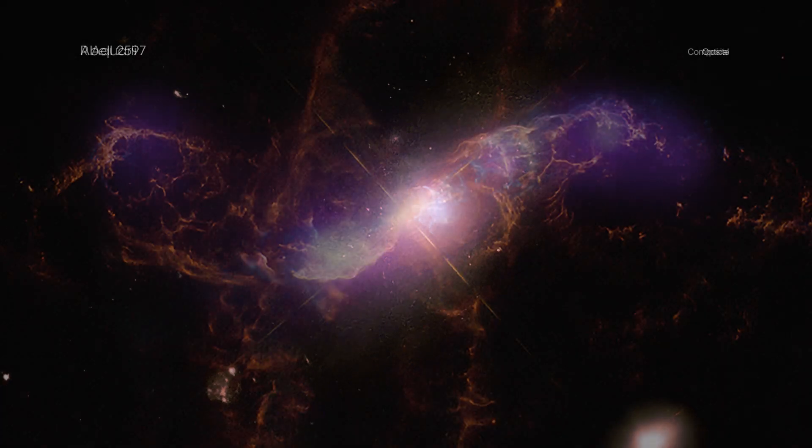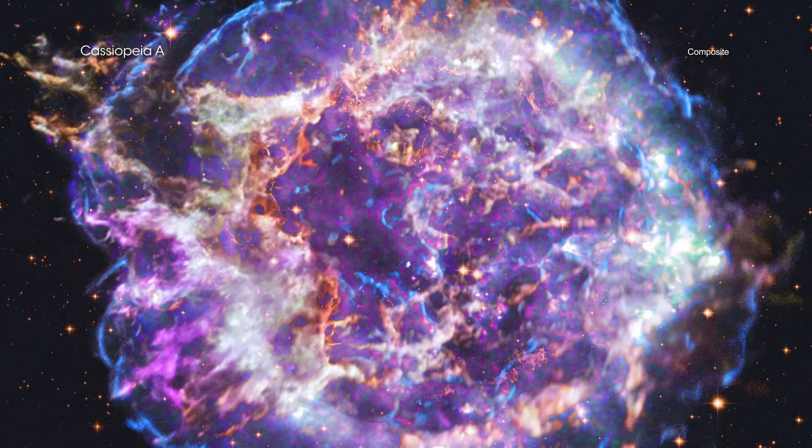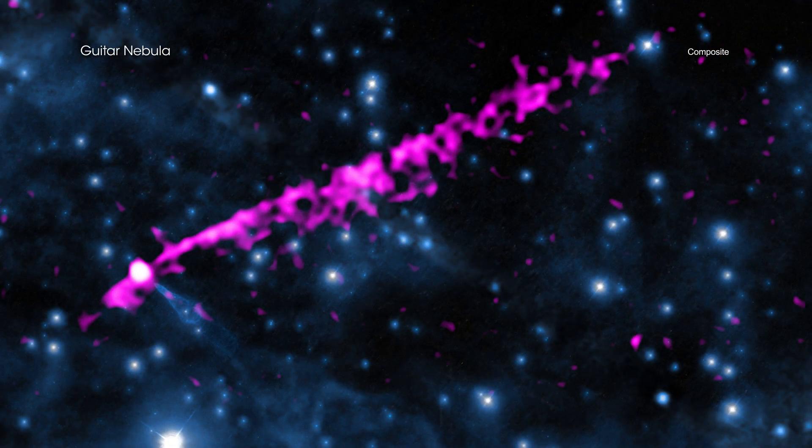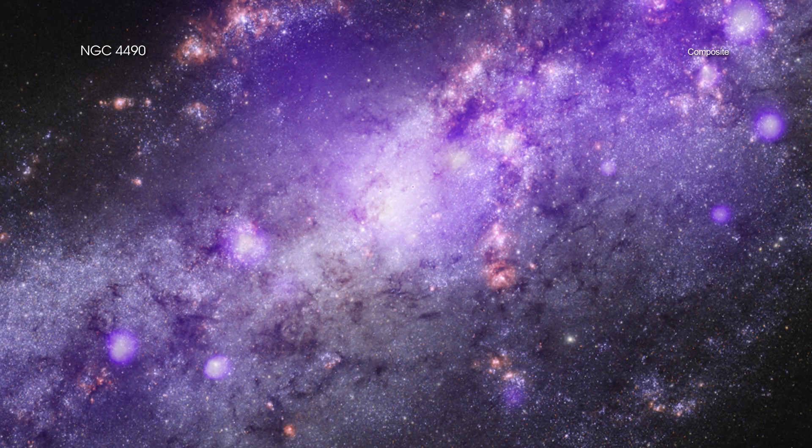The objects are the binary system R Aquarii, the supernova remnant Cassiopeia A, the Crab Nebula and its pulsar, the galaxy cluster Abell 2597, and the NGC 4490 galaxy.